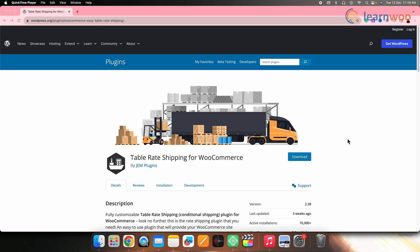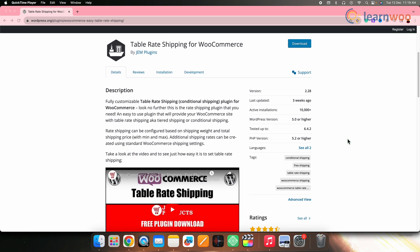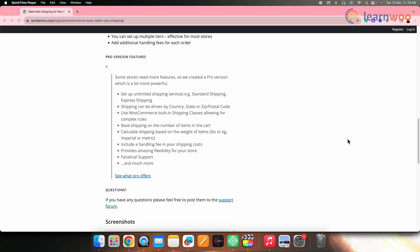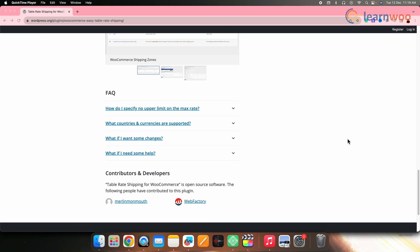Next on the list we have WooCommerce Table Rate Shipping by JEM. This plugin is ideal for those seeking to implement table rate or tiered shipping on their WooCommerce store. The plugin boasts a user-friendly interface for quick configuration — merchants can define shipping charges based on weight or cost, calculate rates with or without tax, and set up multiple tiers of shipping cost. It also supports the incorporation of extra charges for each order and is easy to set up and integrate with WooCommerce shipping zones.